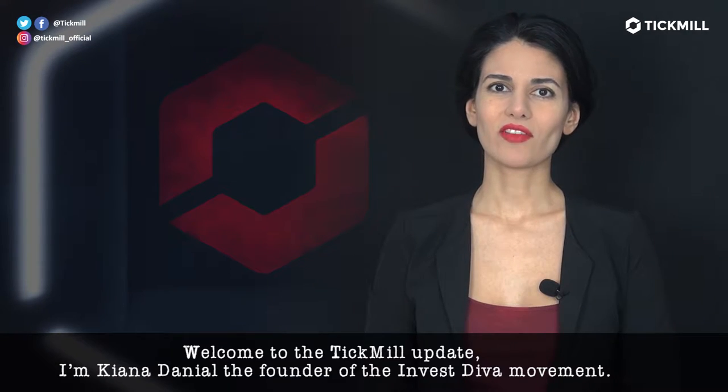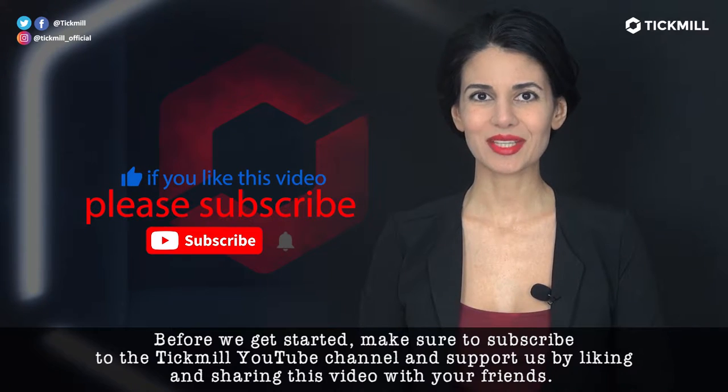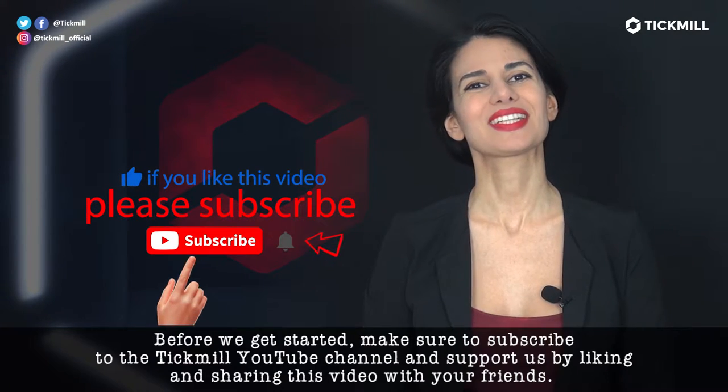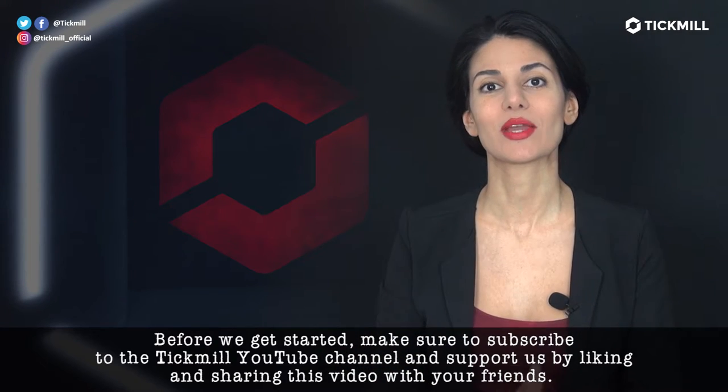Welcome to the Tickmill Update. I'm Keana Daniel, the founder of the Investiva movement. Before we get started, please make sure to subscribe to the Tickmill YouTube channel and support us by liking and sharing this video with your friends.